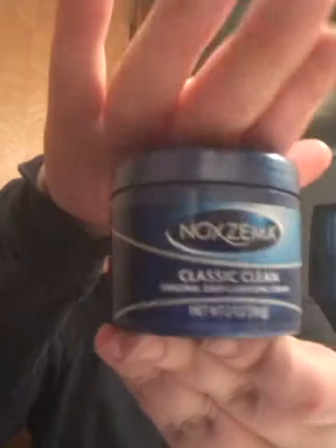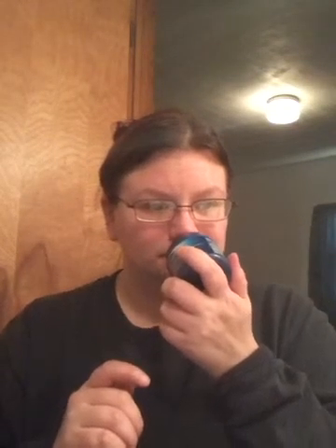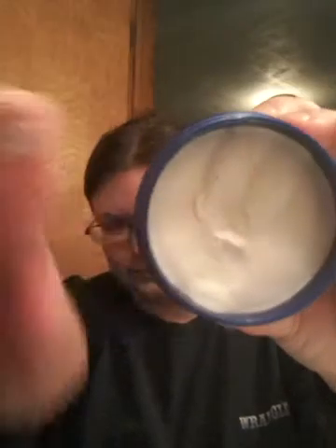I got this face stuff I use once in a while. I like the brand but I don't like the smell — it's really strong — but I'll still use it. It's like a cream and you just rub it into your face.